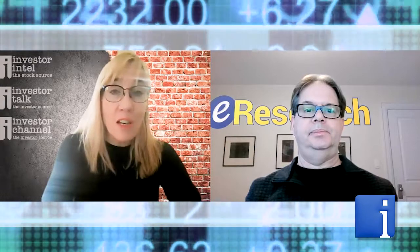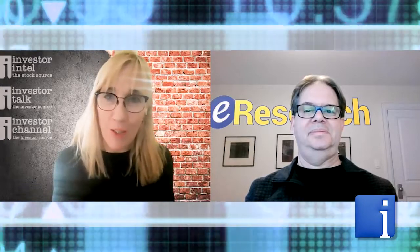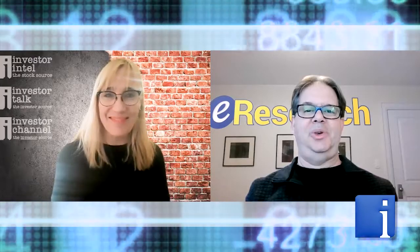Of course, if you have any challenges finding the e-research.com website, send us a note at investorintel.com and we'll send you over to the team at eResearch. Thanks for joining us today, Chris. Thanks, Tracy.